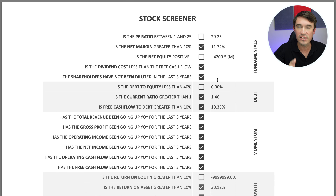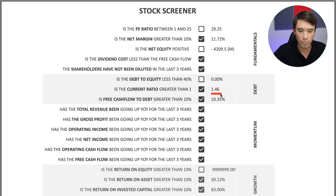On the debt questions, the debt-to-equity ratio is effectively zero since equity is negative. The current ratio is 1.46, meaning they have more current assets than current liabilities. The free cash flow to debt is 10.35%, which is actually pretty surprising — it shows that free cash flow can handle the debt repayments.